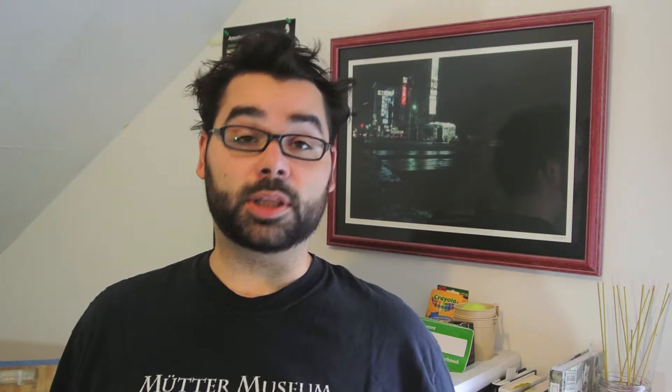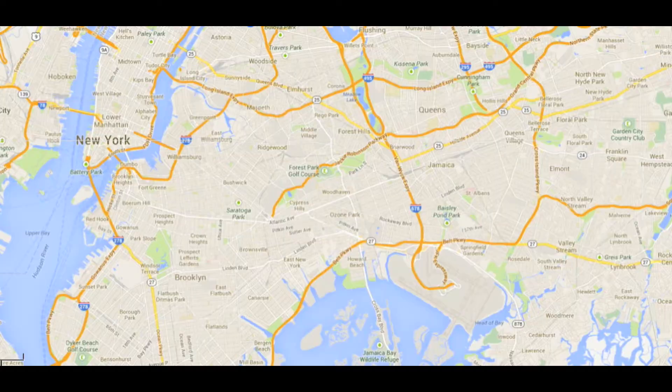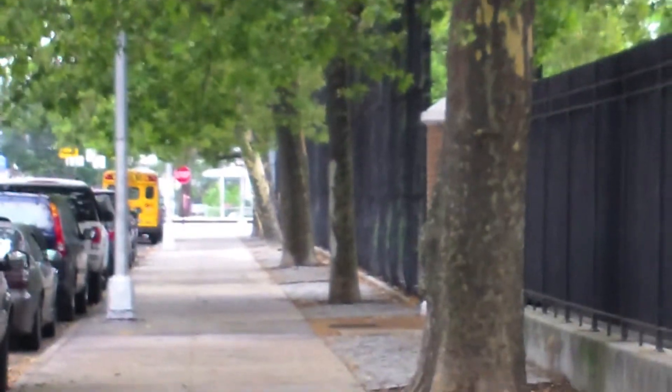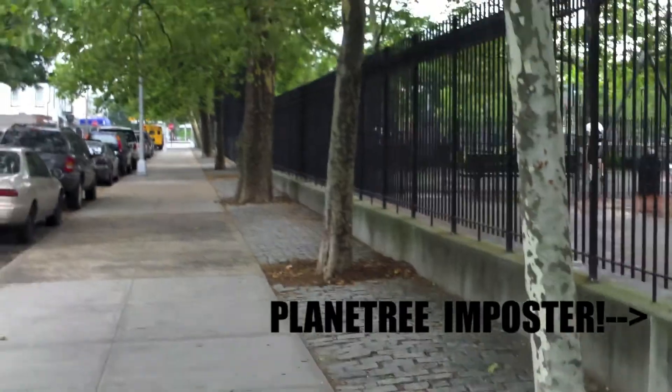There are three main spots that popped up while I was researching the London Plane Tree in New York City. First, there's London Plane Tree Playground in Woodhaven, Queens, which makes sense since there are 28 Plane Trees around the perimeter of the park. There's also one lonely sycamore tree planted there as well, clearly trying to fit in with the rest.